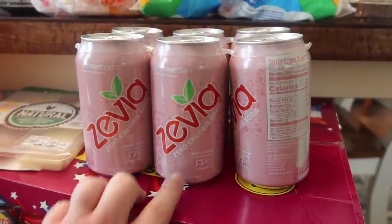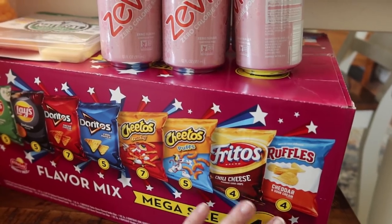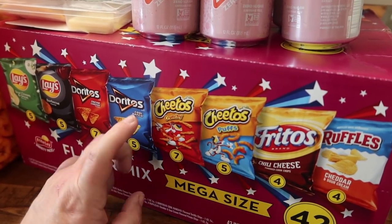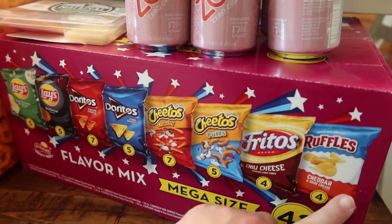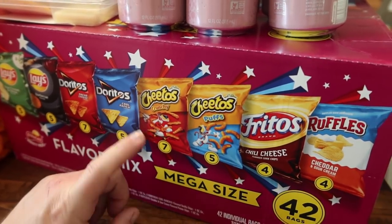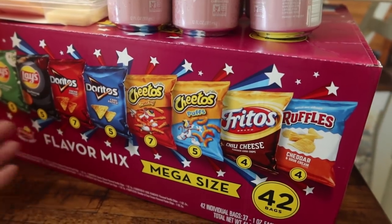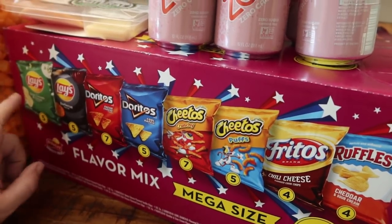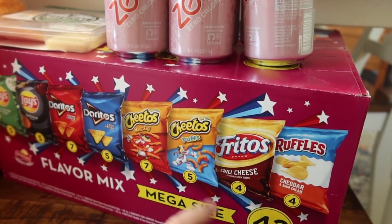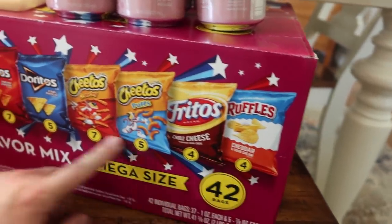I got the mega-size 42-bag Frito Lay flavor mix. There was another box there but several flavors the kids wouldn't eat, so I talked them into this one because they'll eat all of these. This box has five Lay's sour cream and onion, five barbecue, seven nacho cheese, five cool ranch, seven crunchy Cheetos, five Cheeto puffs, four chili cheese Fritos, and four cheddar and sour cream Ruffles. Something for everybody.